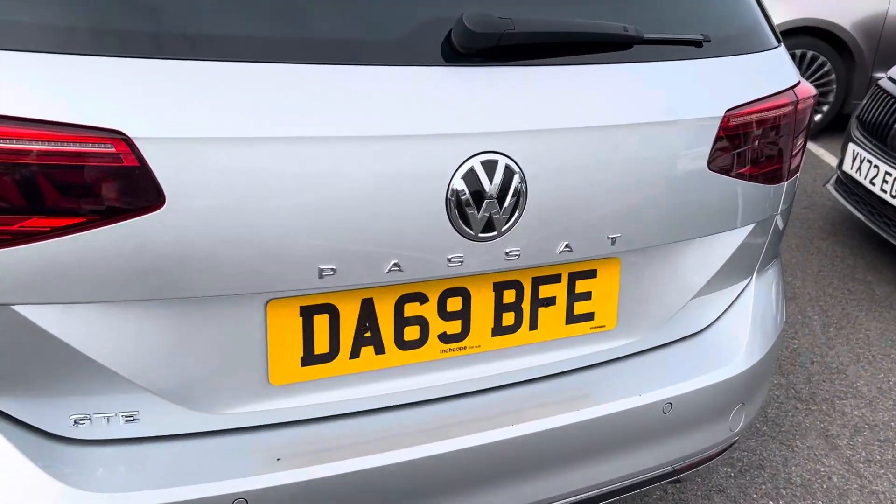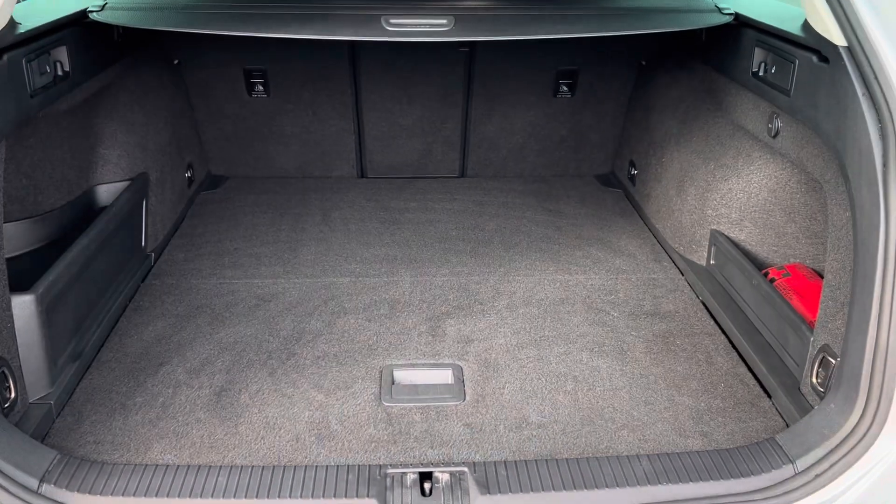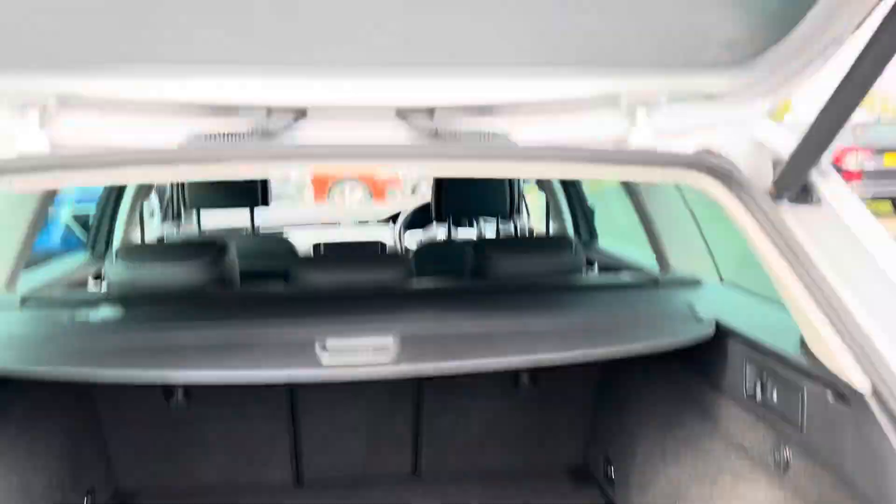You've also got an automatic power tailgate. As you can see, you've got plenty of boot space in the back with a parcel shelf as well.